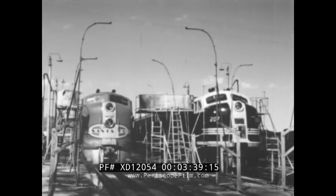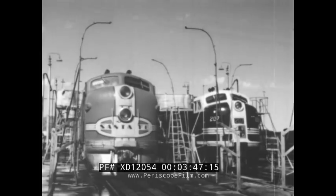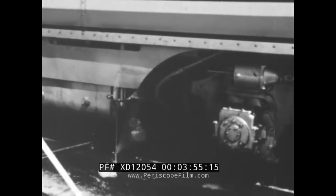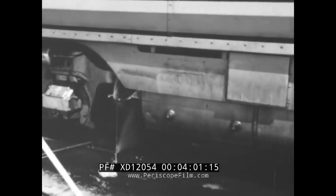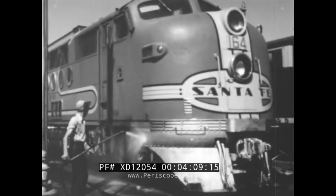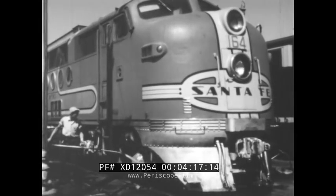Now the hostler moves the locomotive to the wash rack where the dirt from the long journey will be washed away. The wheels and lower parts of the locomotive are cleaned first. They are sprayed with a mixture of oil and okite to loosen the greasy dirt. A strong spray of hot water washes away the oil and dirt. The yard worker swings the nozzle of the steam hose back and forth until the running gear is shiny and bright.